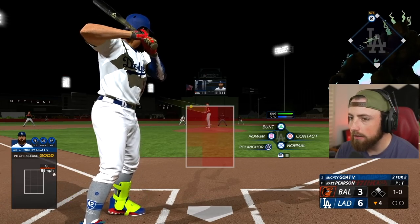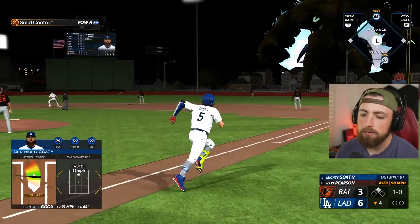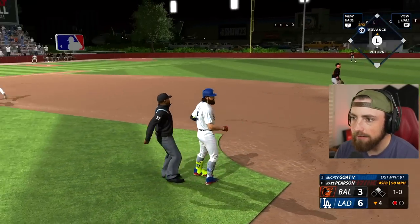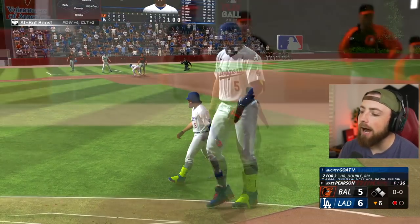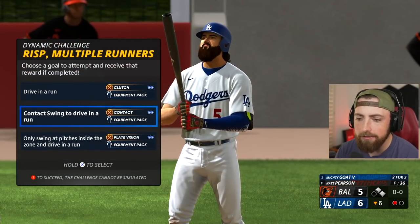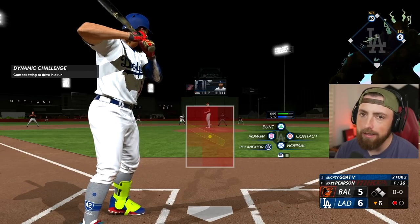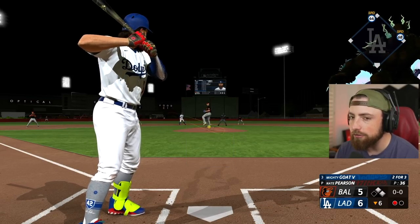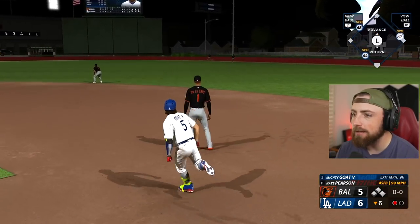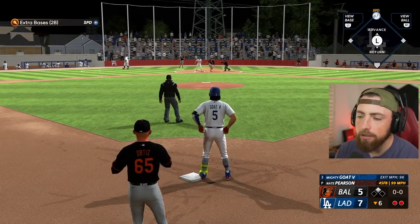Absolutely beautiful job from the Dodgers to take the lead. Let's go Mighty - that's not good, I got way too low on it, we fly out. And now it's a one-run game - everything is going bad right now. Contact swing to drive in a run. Can we please earn an equipment pack? For whatever reason lately the last 10 episodes when I have these challenges I always fail them - but we didn't fail one! Oh my god, it's a miracle. We're safe, and he's out. We get the two-run lead and we earned the equipment pack.